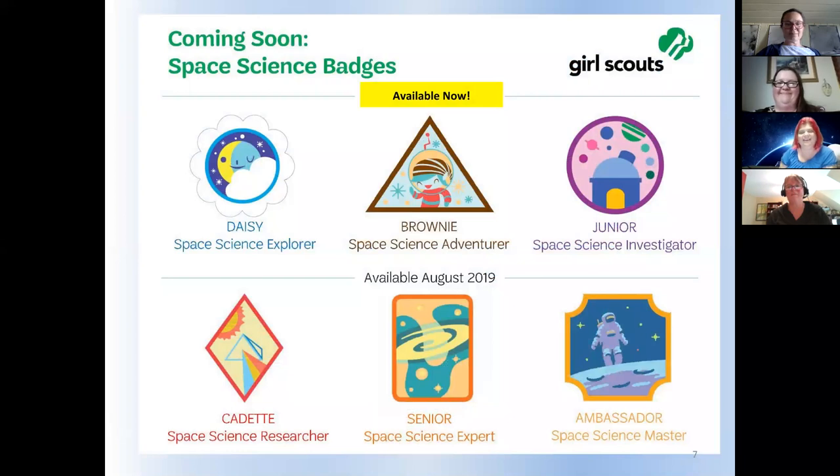These are some of the badges coming out soon. The first ones — Daisies, Brownies, and Juniors — are available now. Badges for older girls in middle and high school — Cadets, Seniors, and Ambassadors — are coming out this August. Every badge has a step where girls can connect to the Night Sky Network, go to an astronomy club, visit a planetarium, or visit an observatory. So there are lots of opportunities for them to connect with you.